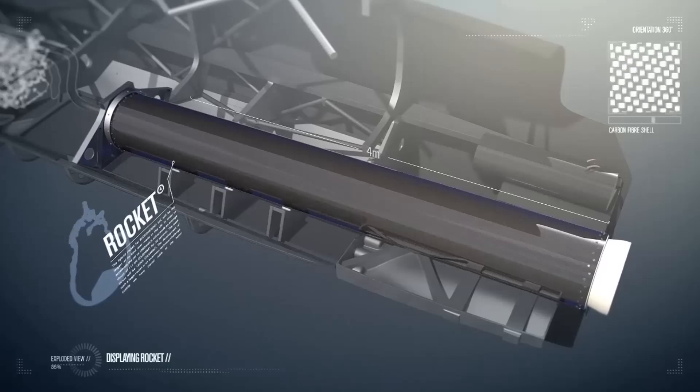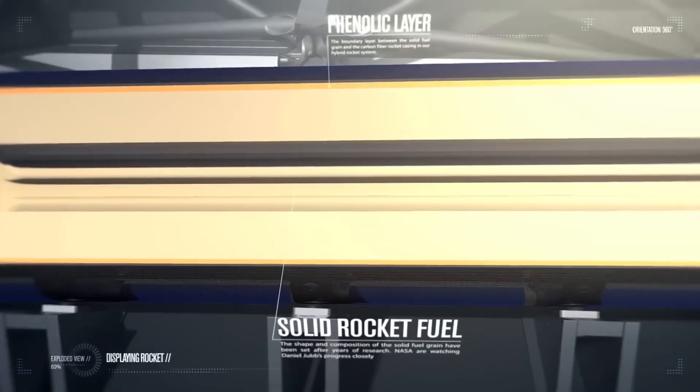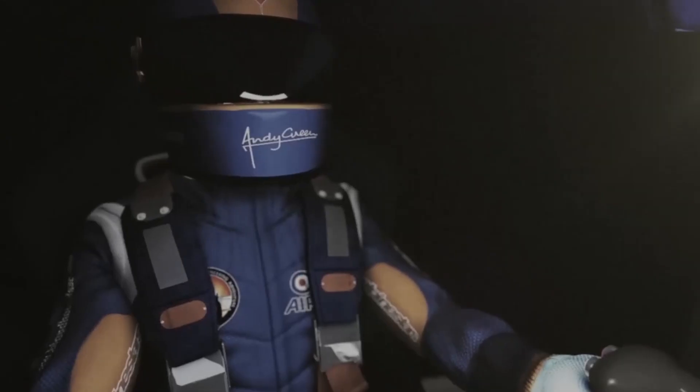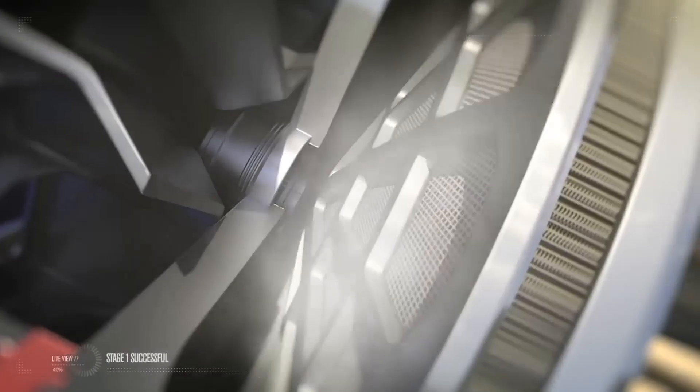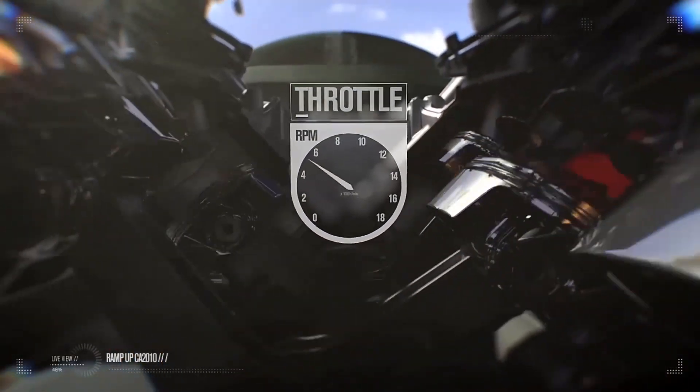The Bloodhound SSC is not a mass-produced vehicle and is primarily designed for research and record-breaking purposes. Its estimated cost of development and construction is in the region of £15 million (approximately $19.5 million), making it an exclusive and specialized project. Bloodhound SSC is powered by a powerful hybrid propulsion system that combines a Rolls-Royce EJ-200 jet engine and a Nammo rocket motor.